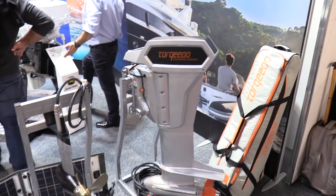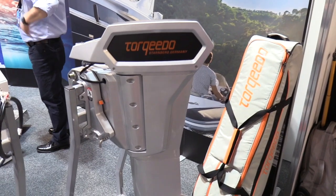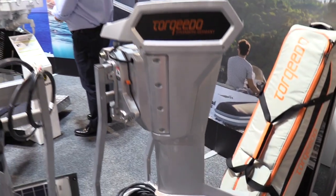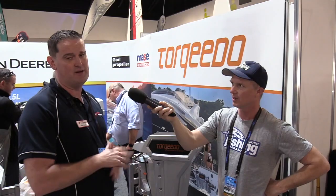Well, like all of our Torquedo motors we've got here on display, they run on lithium battery power. This particular one being 10 kilowatt runs four 24 volt batteries in series, in parallel to create the 48 volts needed to run it at full power. It's very lightweight — the motor itself weighs about 48 kilos.